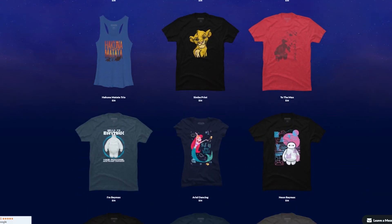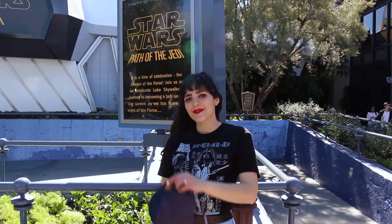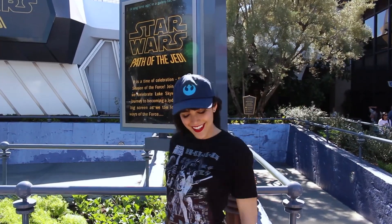They have a ton of designs and although it was tempting for me to go crazy on their Disney selection, I knew that what I really wanted were Star Wars t-shirts. Star Wars Galaxy's Edge is opening soon and I need to be prepared. So Designed by Humans was kind enough to send me four different Star Wars t-shirts as well as a hat — I have yet to receive it, but once I do I will insert a clip of me rocking it.